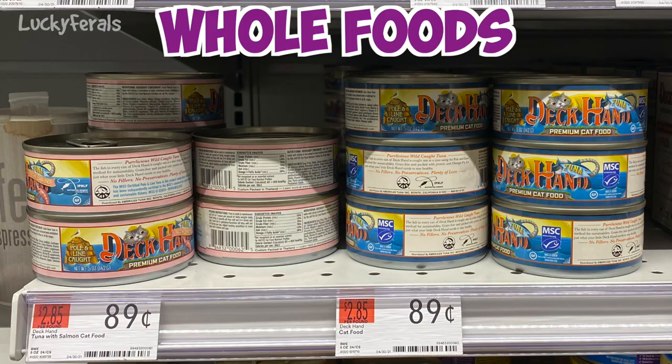The first store that I went to was Whole Foods, and Whole Foods has Deckhand premium cat food for only 89 cents a can. Deckhand cat food is tuna-based cat food — basically tuna for cats — and they have three different varieties: plain tuna, tuna with shrimp, and tuna with salmon. The cans with shrimp and salmon are predominantly tuna, with very little shrimp or salmon in them. But for cats that like tuna, this is a really good food, and it's only 89 cents a can.